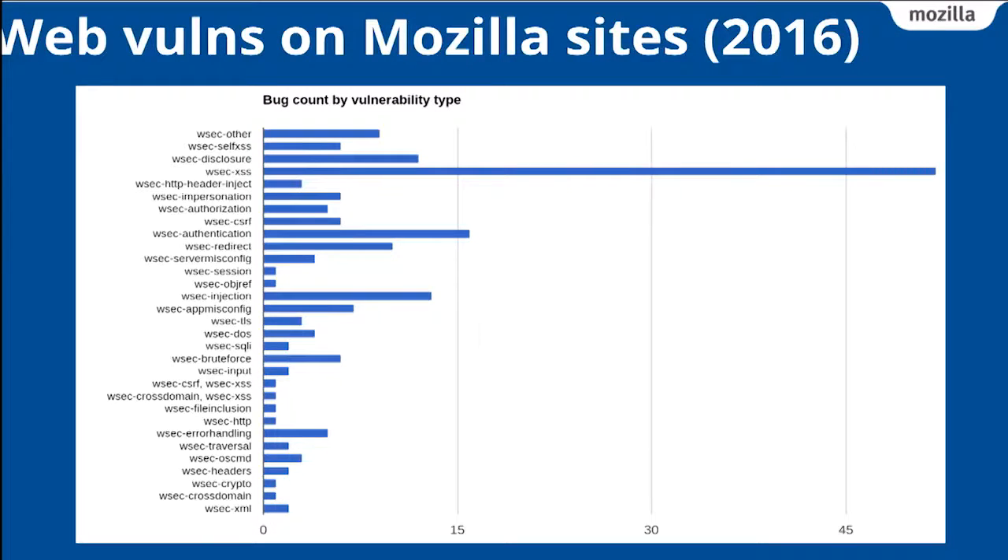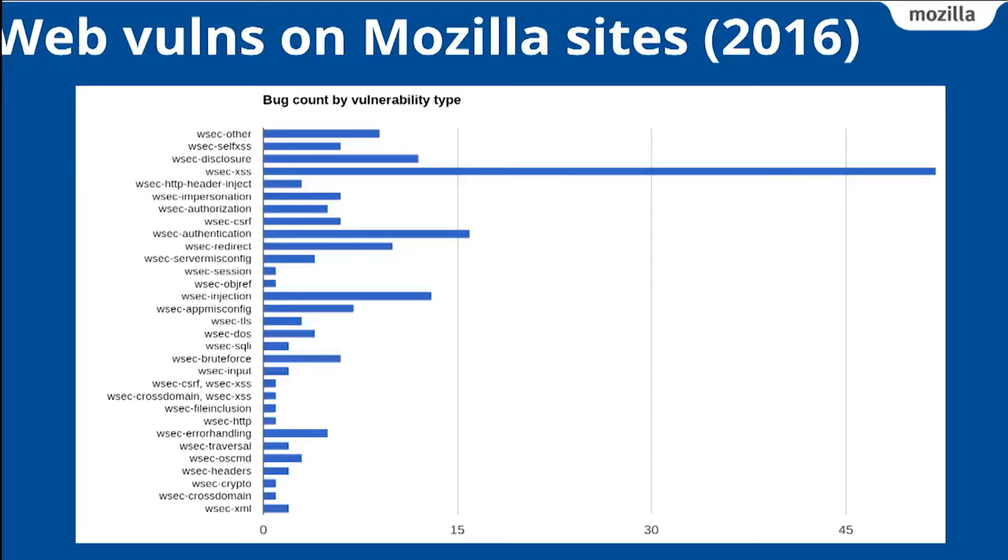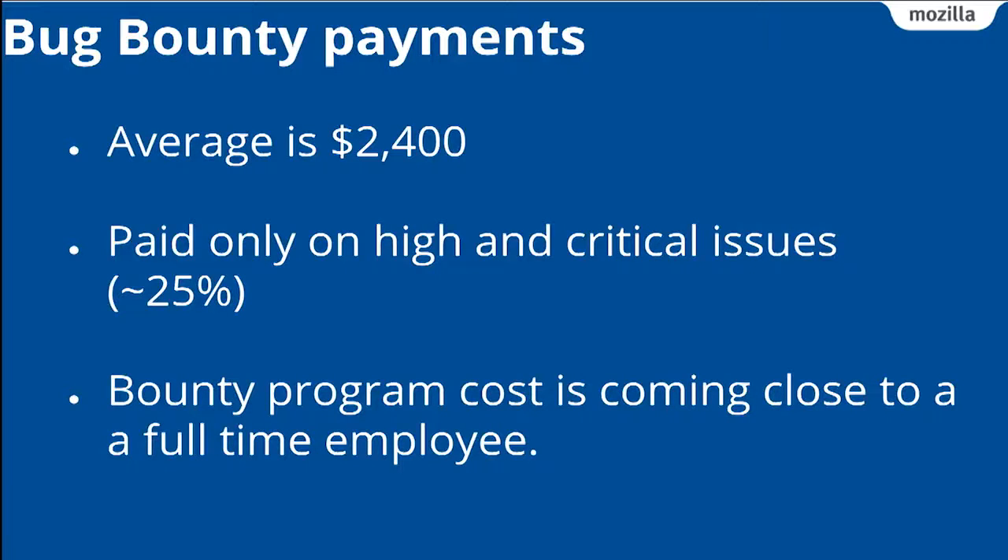We get a lot of these issues. Looking at our bug bounty statistics from last year, we see all sorts of reports — session issues, SQL injection, crypto vulnerabilities, account misuse — but the bar that goes all the way to the right is cross-site scripting attacks, far more than all the others combined. The average bounty payment is $2,400, and we only pay on high and critical issues, and only on a subset of our sites. But at the end of the year, we almost spent the cost of a full-time employee just playing whack-a-mole with things we should have fixed long ago.